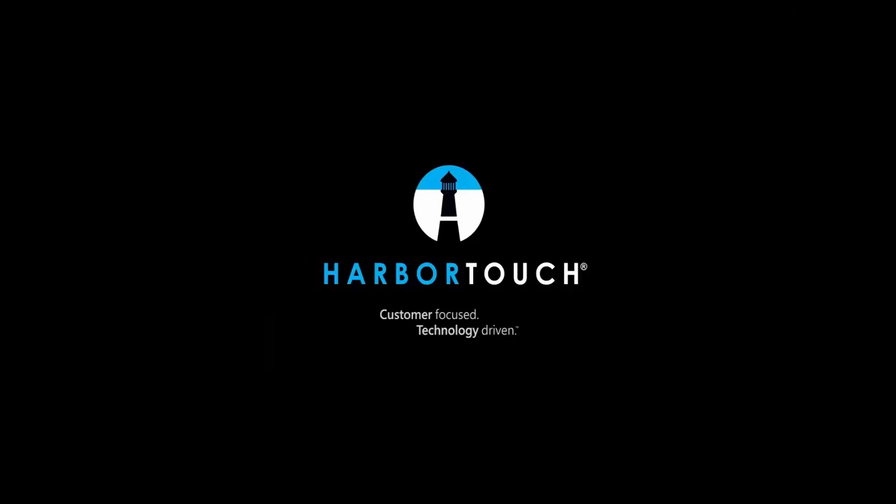If you think of any questions after the webinar, please feel free to contact your sales agent and they'll help you find the answers. Thank you for taking the time to attend the webinar today. We hope you found the presentation helpful and informative. Good luck making your decision on choosing a point-of-sale system, and thank you for considering HarborTouch. We hope you enjoy the rest of your day.